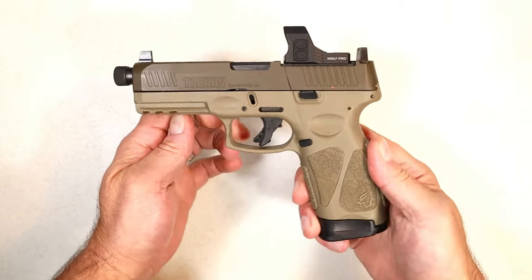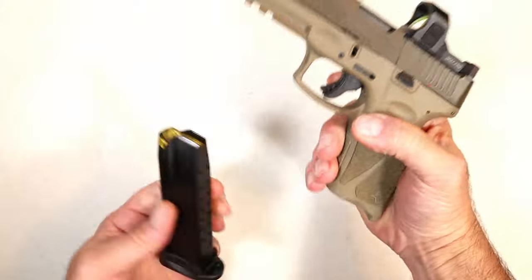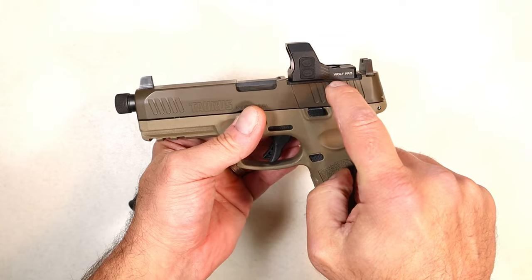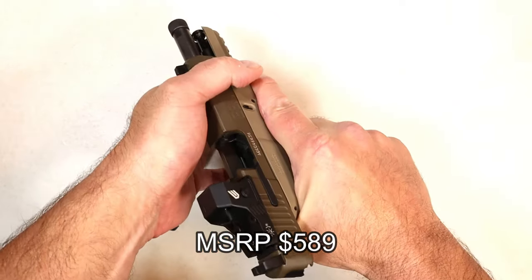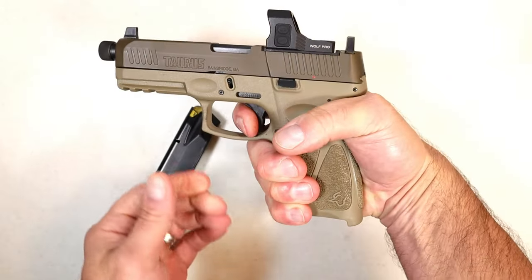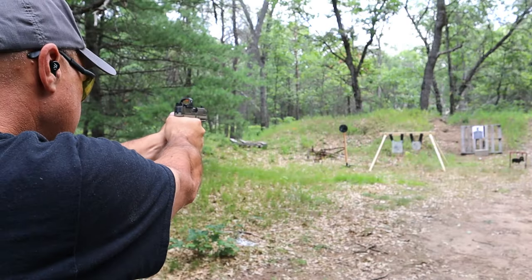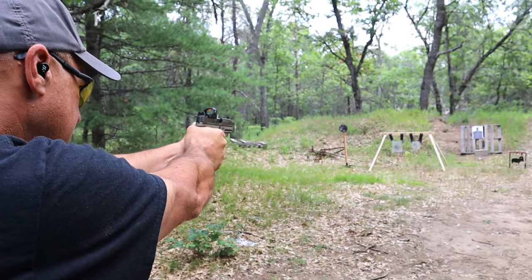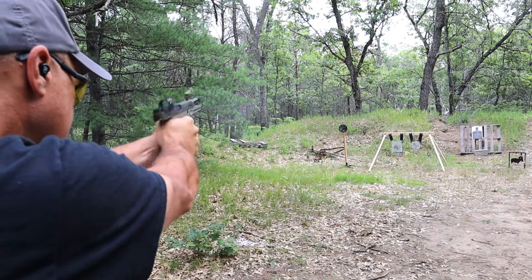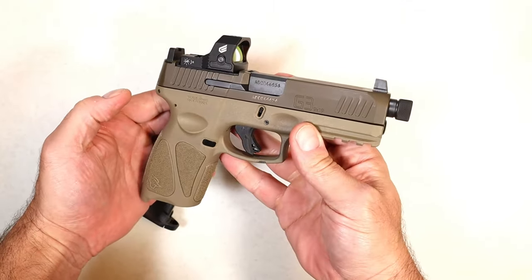Here we have the Taurus G3 Tactical in Cerakote Patriot Brown, as Taurus calls it. 17 round mags, a 4.5 inch threaded barrel, comes with four optic plates. I have a Siley Wolf Pro on here. This has restrike capability, but a very nice trigger in single action. A lot of people are loving the G3 series. When Taurus came out with the G3 Tactical it was a huge hit. I'm very fond of it — it's been very reliable for about a year now and I dig it.